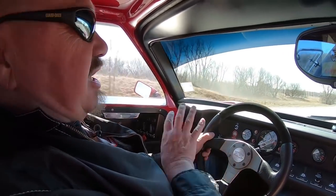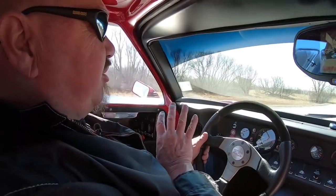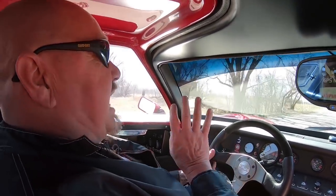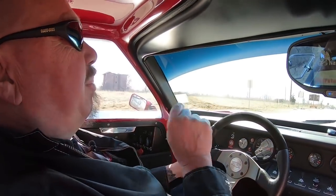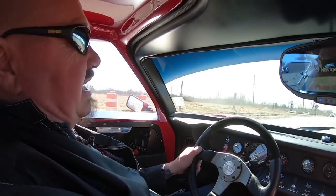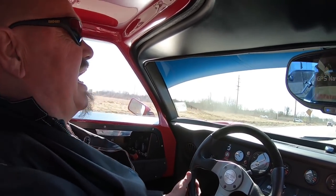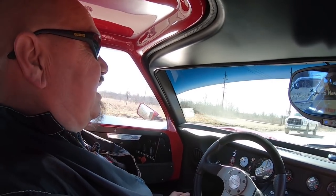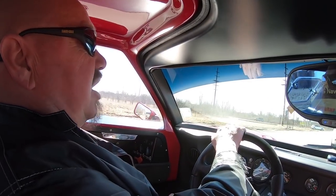I've got a good buddy of mine who drives one of these things out in the races. This thing is a blast, and until you get a chance to drive one, I'm telling you, it is just a barrel of monkeys to get in this thing and drive it. She is a hoot.